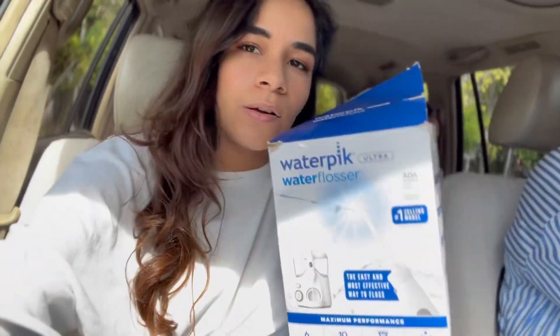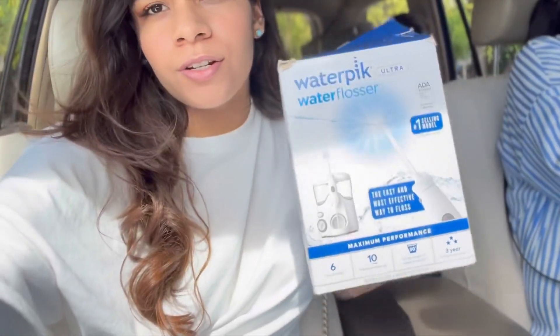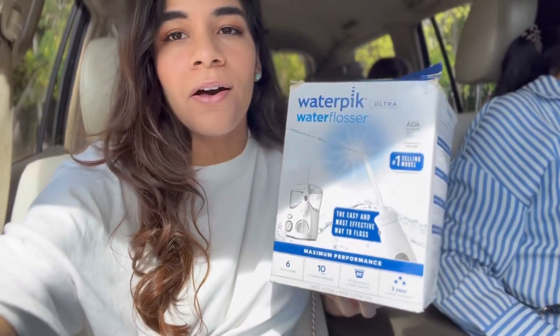The only thing we could find at the second location was a water flosser that my mom got for herself. Other than that it was pretty much the same as the first one — very picked over. That was it! If you liked this video, I will see you in my next one. Bye!